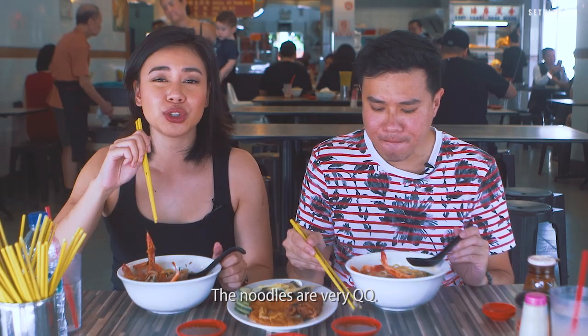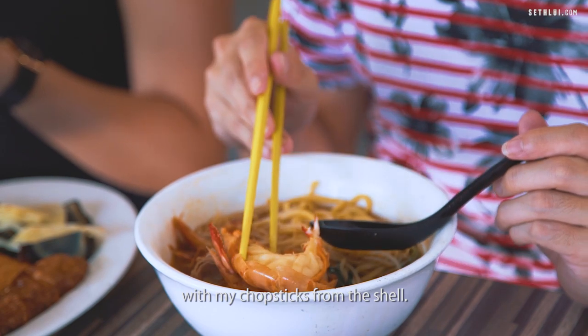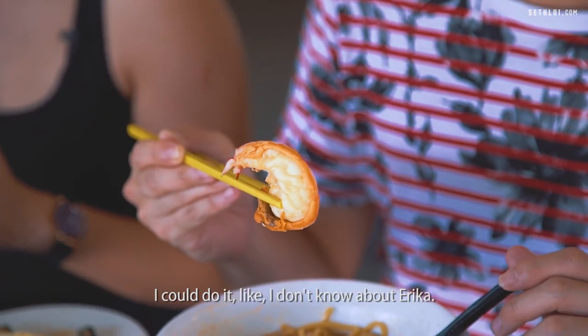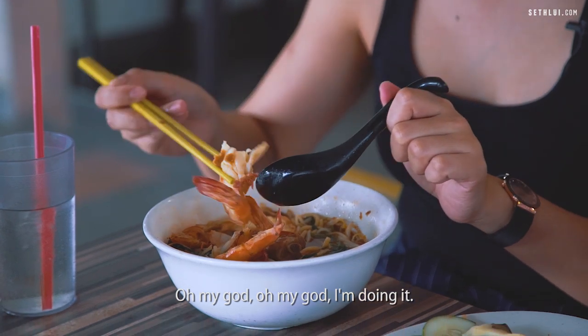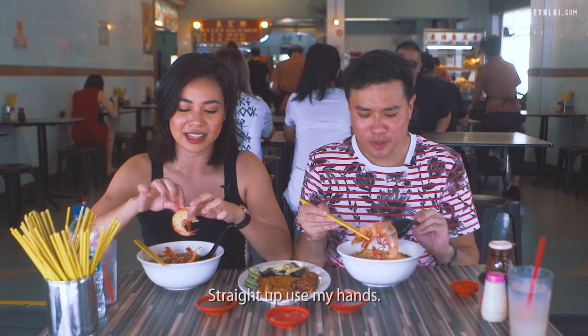I like it. The noodles are very nice. I managed to peel the prawn with my chopsticks from the shell — it shows the freshness of the prawns. I don't know about Erica though. I'm sure you can, it's so easy. Oh my god, I'm doing it! I did half of it. Okay, she's gonna use her hands. Straight up using my hands.